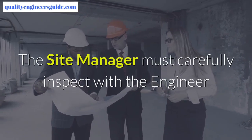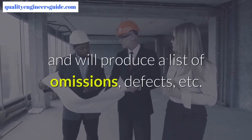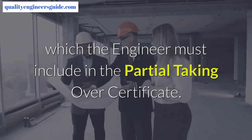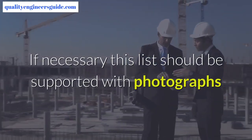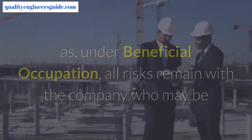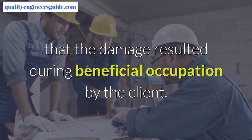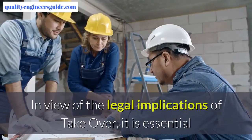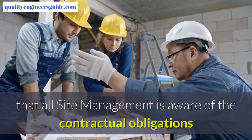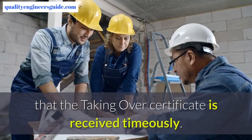The site manager must carefully inspect with the engineer any portions for which beneficial occupation is sought, and will produce a list of omissions, defects, etc., which the engineer must include in the partial taking over certificate. If necessary, this list should be supported with photographs, as under beneficial occupation all risks remain with the company, who may be called upon to repair damage at its own cost, unless it can be proved that the damage resulted during beneficial occupation by the client. In view of the legal implications of take over, it is essential that all site management is aware of the contractual obligations and associated penalties in order to ensure that the taking over certificate is received timeously.